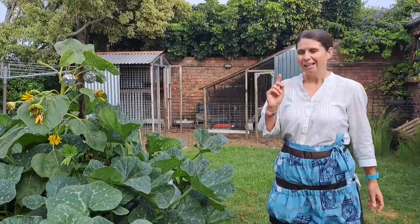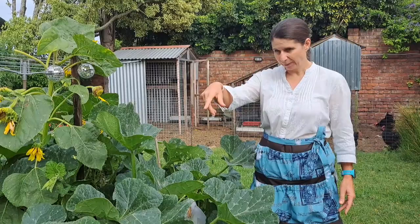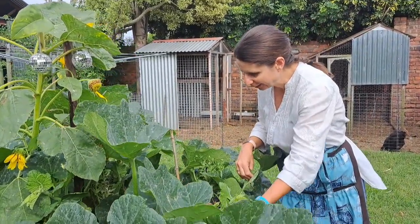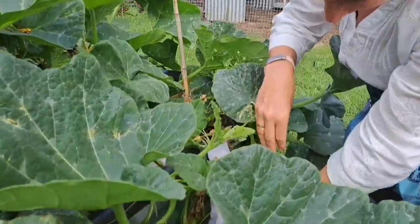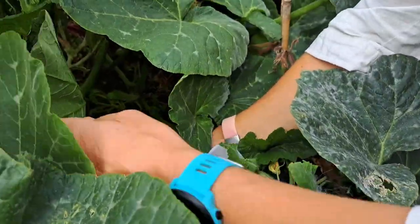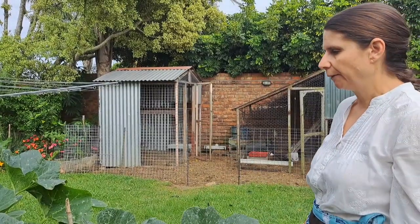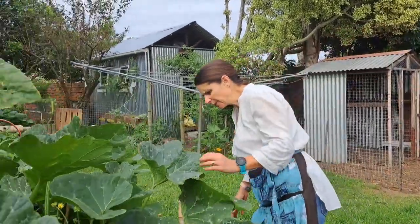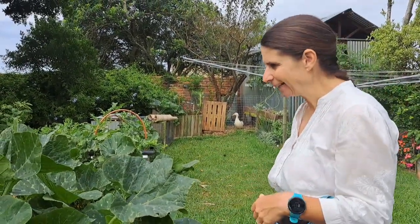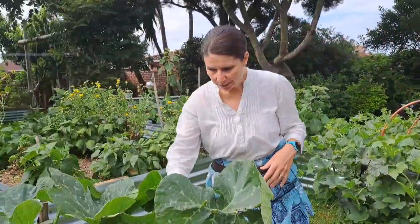If we come around on this side you can see these leaves are massive - bigger than they were at the beginning of the season. But unfortunately I've only got two butternuts on this plant. They are much bigger than the first flush though. It's now producing some male flowers but there are no female flowers, which is a bit unfortunate.